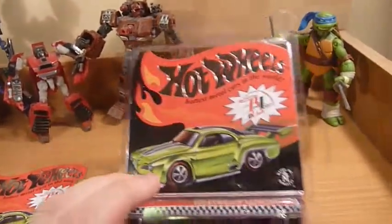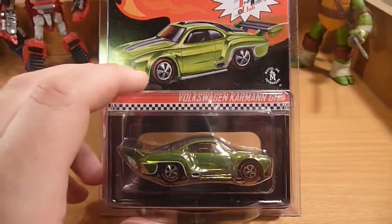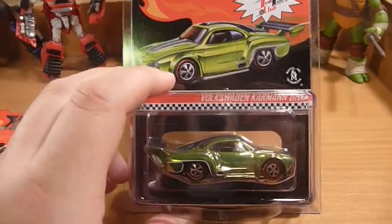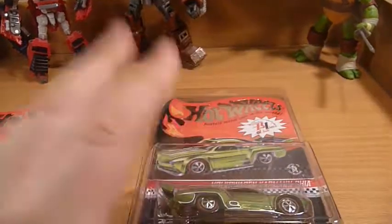This one has already got a new home — it's going to a collector friend of mine in the capital city, who actually sent me the 2006 first edition Carmen Ghia. So if you watch my earlier videos you'll see that.